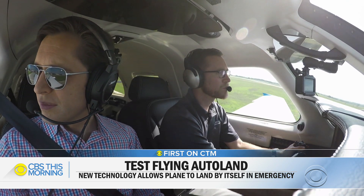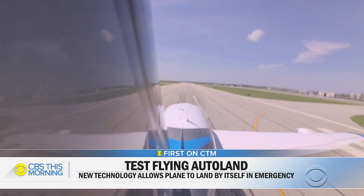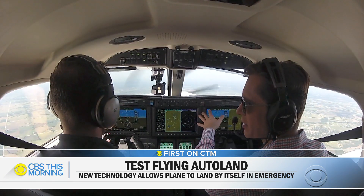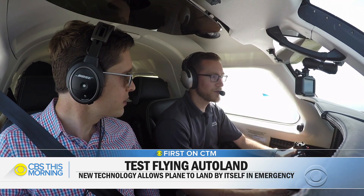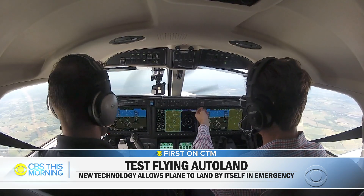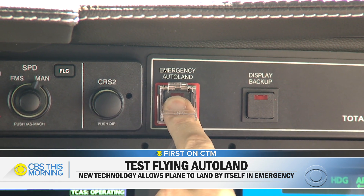Eric Sargent is Garmin's test pilot. He took us up in a Piper M600 with the new system. How confident are you in this system to safely land any time it's activated? Really confident. I would put my family in here in a heartbeat and be confident that if they pushed the button, if I wasn't around, it would get them down safely. All a passenger has to do is lift this and push the button.